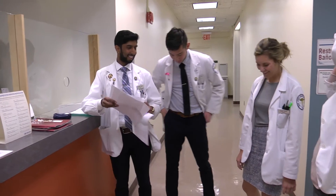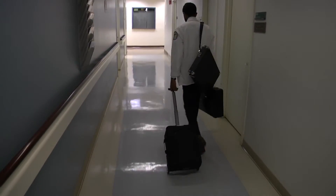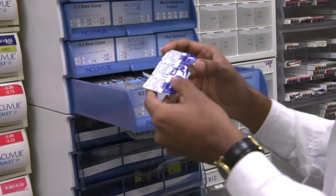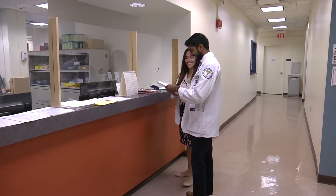Life as a third year is quite varied compared to first and second year. First and second year you're in class with a specific schedule of labs. In third year, since you're in clinic, you're switching between class one day, lab another day, then clinic. So I might be in class from nine to twelve and then in clinic from one to seven.